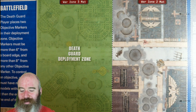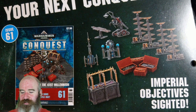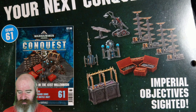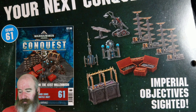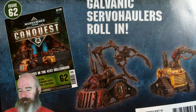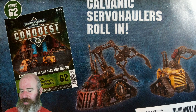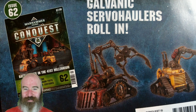Coming up in next week's Issue 61 of Conquest we get the Imperial Objectives — these are force field generators, some kind of shrine, some ammo crates, what looks like a mini force field projector of some sort, a communications array, and a medical servitor. And then the following week we get the Galvanic Servo-Haulers, which are the two tractor vehicles — the smaller ones — with one having a crane arm and one having what looks like a blowtorch arm on it.